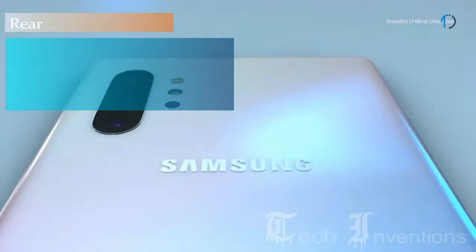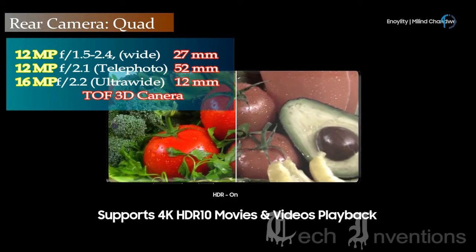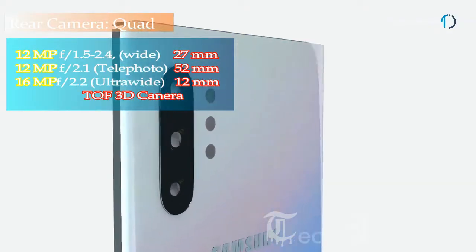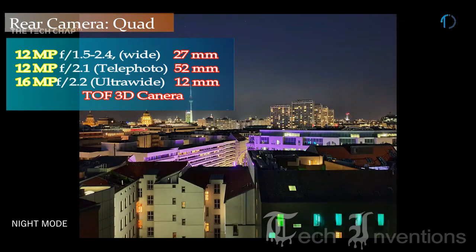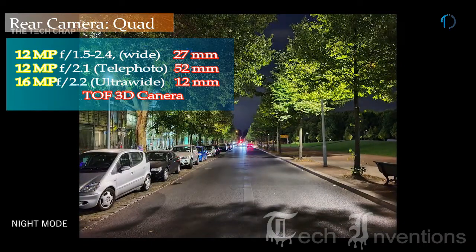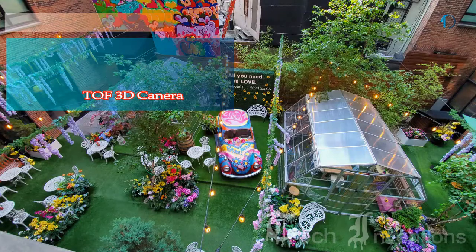The Note 10 Plus 5G has a quad camera setup on the rear, consisting of a 27mm wide 12MP main shooter with f/1.5–f/2.4 aperture, a 52mm 12MP telephoto lens with f/2.1 aperture and 2x optical zoom, a 13mm 16MP ultrawide sensor with f/2.2 aperture, and a Time-of-Flight 3D camera. The wide-angle camera delivers the best performance in outdoor conditions and is among the best for indoor lighting as well.